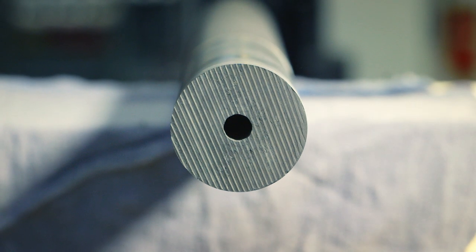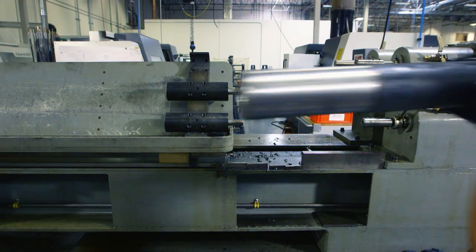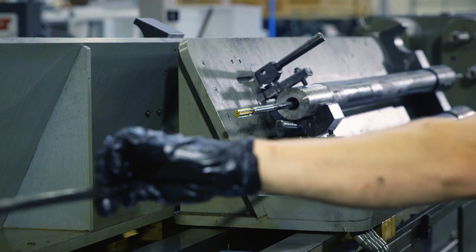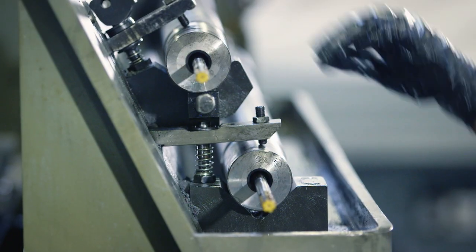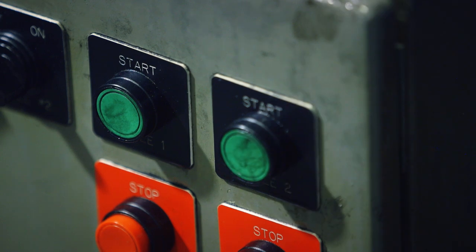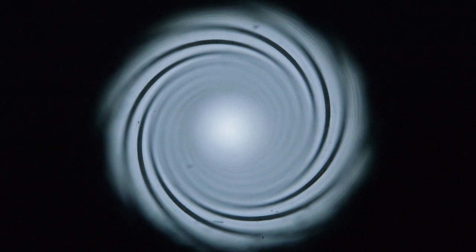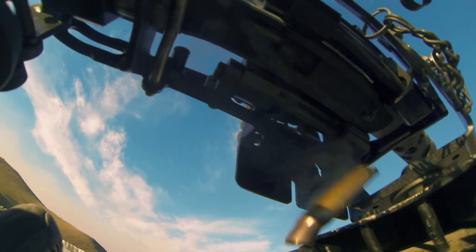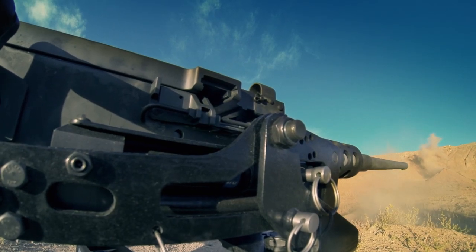Once complete, the barrel is ready to be rifled. Rifling is a process that etches grooves into the interior walls that cause the bullet to spin as it flies, which improves aim and accuracy. While the barrel rotates counter-clockwise, a drill bit turns clockwise to rifle the inside, creating helical grooves on the interior walls. When the bullet leaves the barrel, it'll be traveling at 840 meters per second.